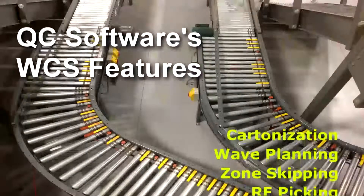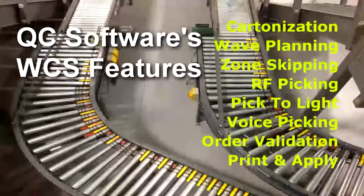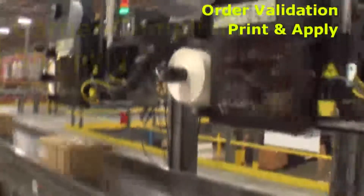Additional features included Pictolite for fast, efficient picking; zone skipping conveyor for more efficient carton routing; automated order validation with inline scale; automated pack list generation; and automated shipping via inline print and apply.